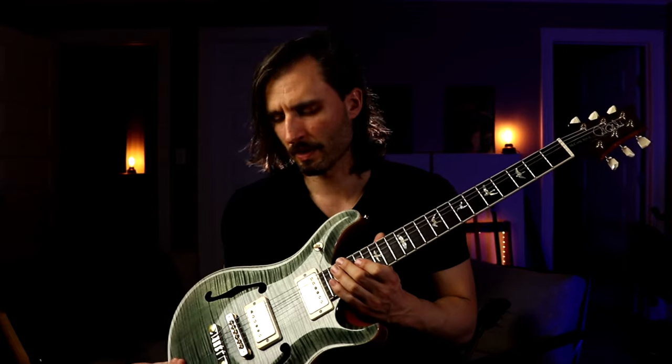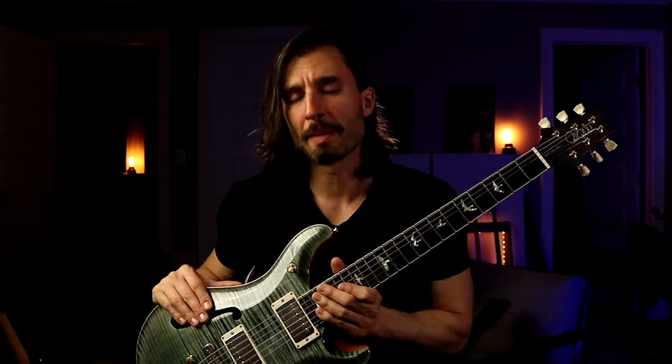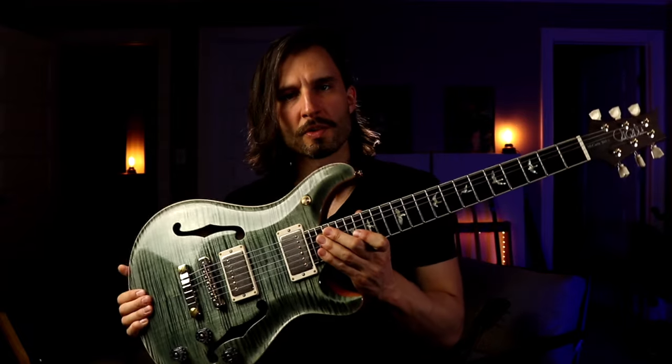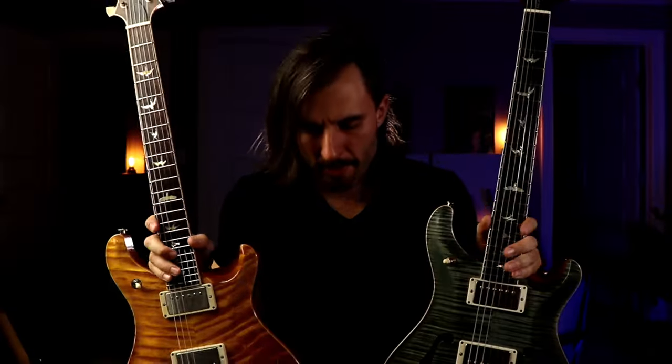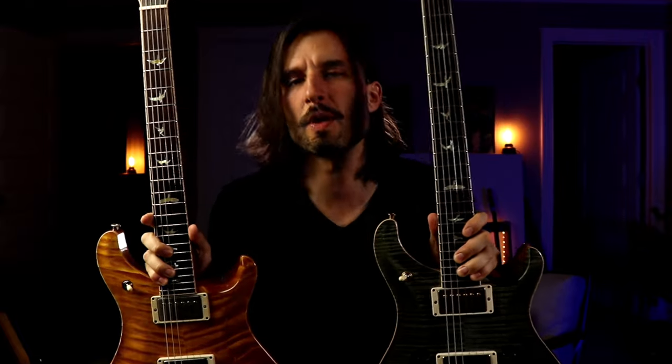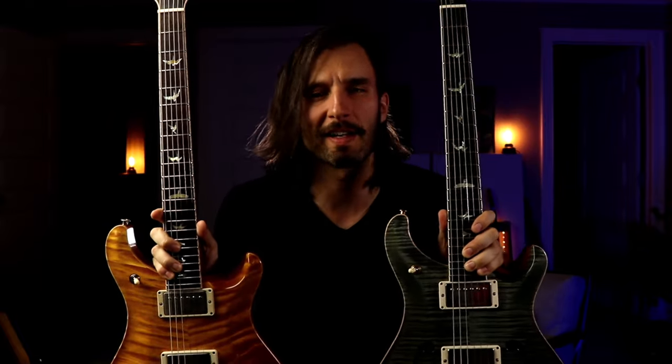I'm really digging the hollow body in high gain mode. Again, it's a little warmer, a little fuller, and the way the guitar reacts while playing it feels a little more lively and interactive. I'm guessing if I was in a live scenario with real air being pushed by the amp, that would be even more pronounced than it is here in a silent recording environment. The time has come to compare both guitars in the context of the opening track.